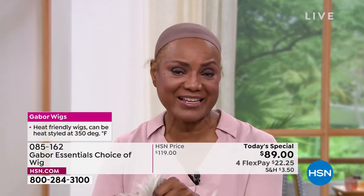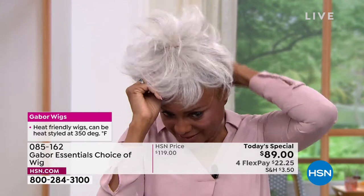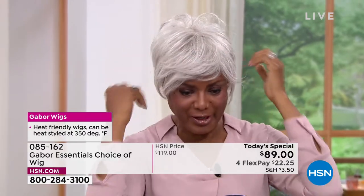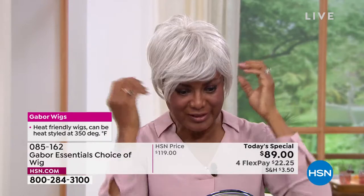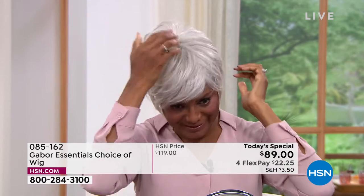I'm going to shake that out and show you the light gray, because the one I just had on was a dark brown — just to show you how versatile it is. I can just change my color according to what I'm doing, where I want to go, and what I'm playing — whether I'm playing a teacher, a doctor, a lawyer, a patient. As a model, you know.